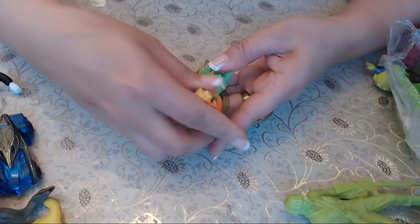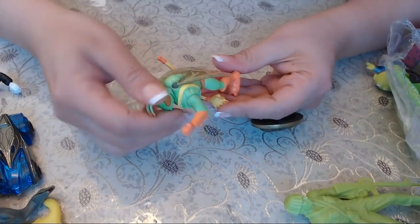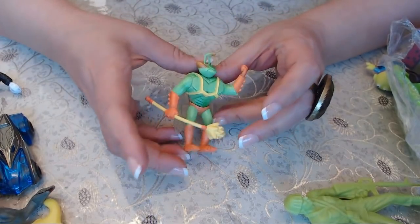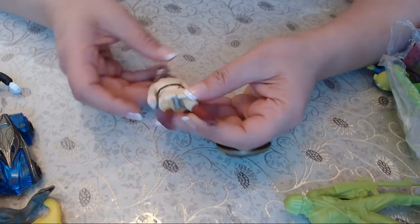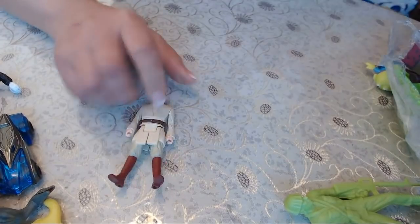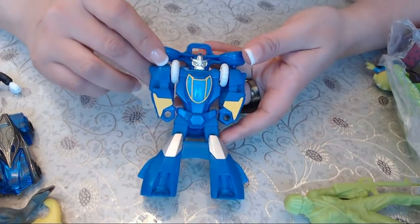We have another toy here — some kind of insect. I don't know this guy's name. And I know this one is from Star Wars — I don't think it's Han Solo. And another toy — another Transformer.